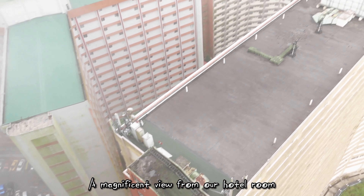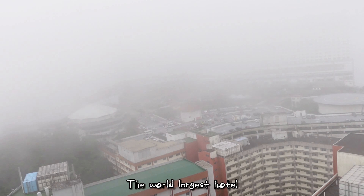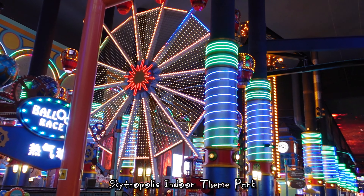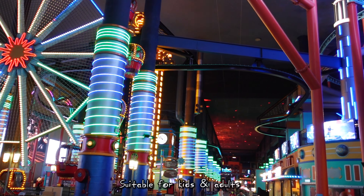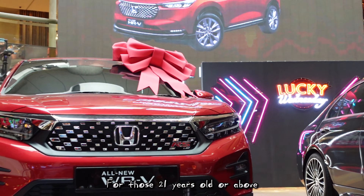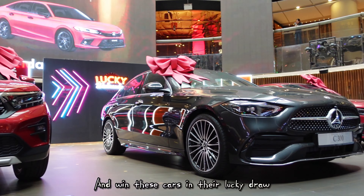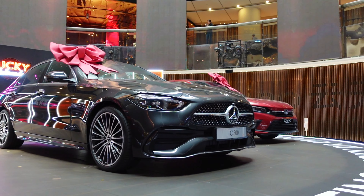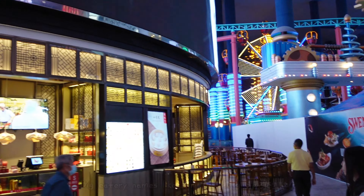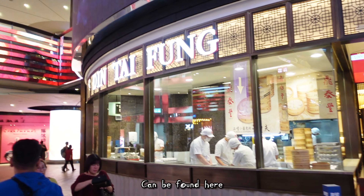A magnificent view from our hotel room — this is First World Hotel, the world's largest hotel. This is the Skytropolis indoor theme park, beautiful for kids and adults. For those who are 21 years old and above, you can try your luck at the casino and win a car in their lucky draw. For myself, it means more selfie shops. Big eatery names like Ding Tai Fung can be found here.